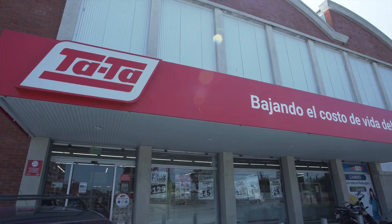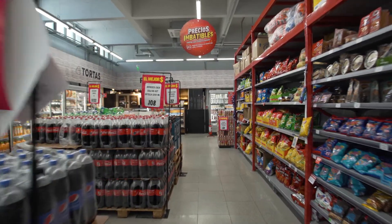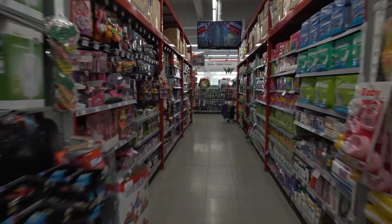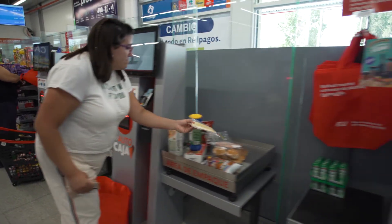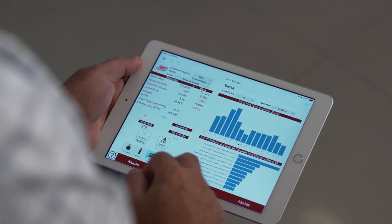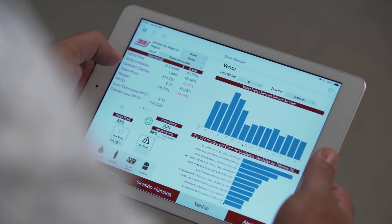The value added that came from the utilization of these tools is that we were able to grab all our data — which is amazingly huge — and summarize it in such a manner that we're able to take decisions with visibility at store level, at regional level, and at country level, in ways we never had thought about.